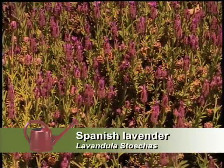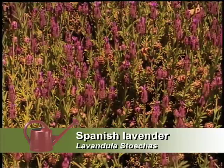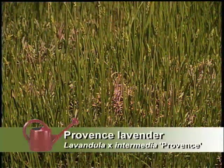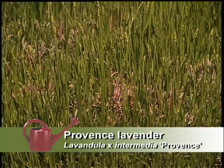And then you've got some of the lavenders. We have three lavenders: Spanish lavender, which has a really nice flower, but it doesn't have the fragrance of the Provence lavender and the English lavender. I like the Provence lavender because it's tall and it has a longer spike.